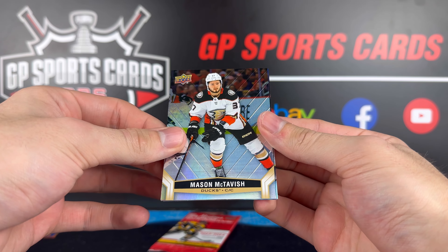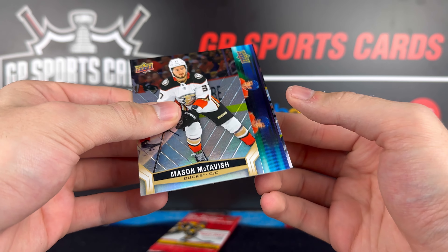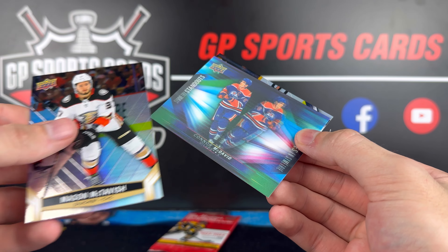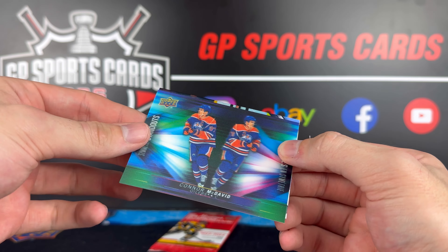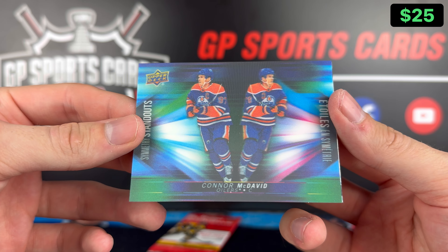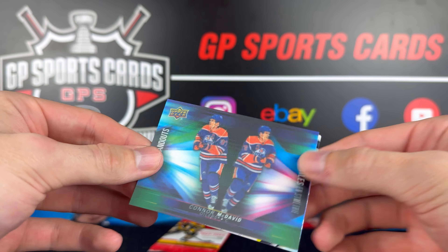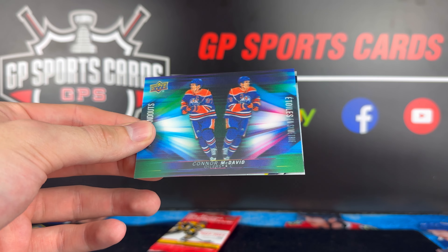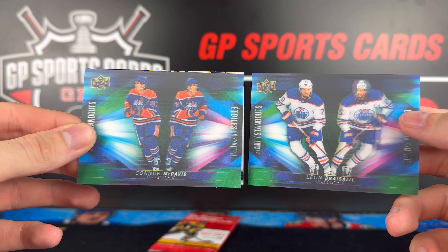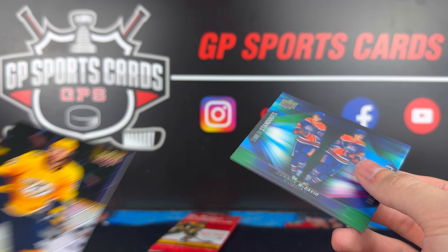Okay, final two packs — let's see what we finish off with. Mason McTavish. And there we go — we got another 3D card! Oh wow, it's the best one possible — second-to-last pack mojo. Connor McDavid on the Standouts 3D. What a beauty to end it off — saved by the bell. So Draisaitl and McDavid — let's get the Draisaitl here. What a combo. They didn't need to pair them up this year — we got both. That is very cool. What a way to end off the opening. Then Matt Duchesne on the base.